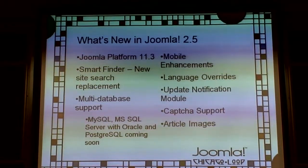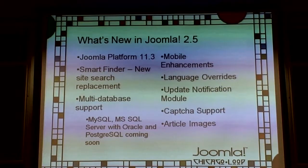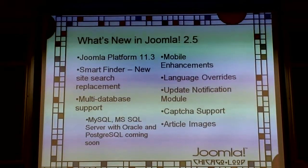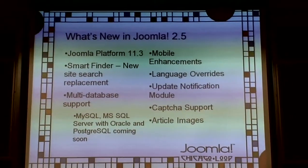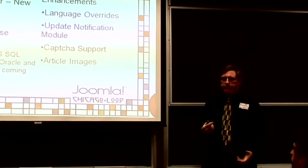Let's look at what's new in Joomla. As of Joomla 1.7, they split the platform. Now you have the Joomla Platform and the Joomla CMS — the CMS is an application built on top of the platform. We are running platform version 11.3 in Joomla 2.5.